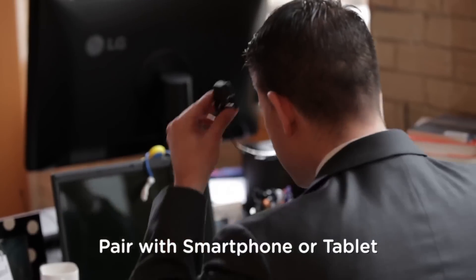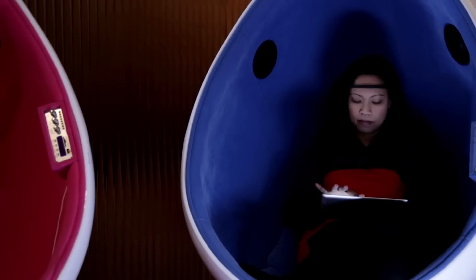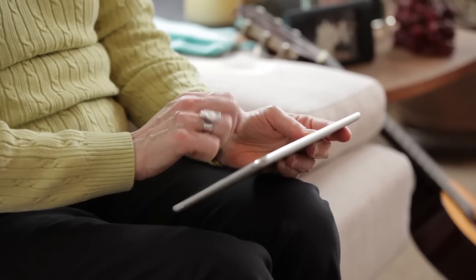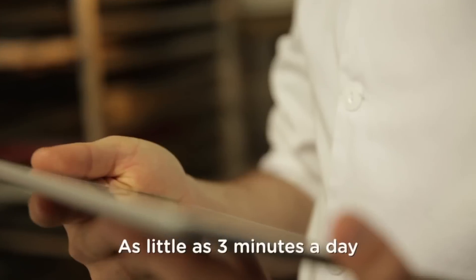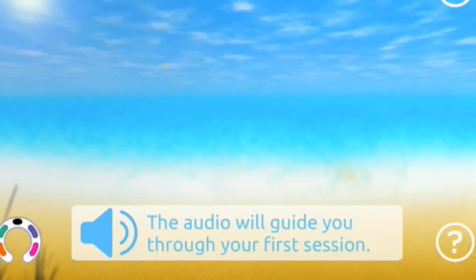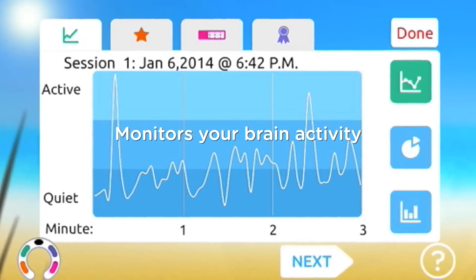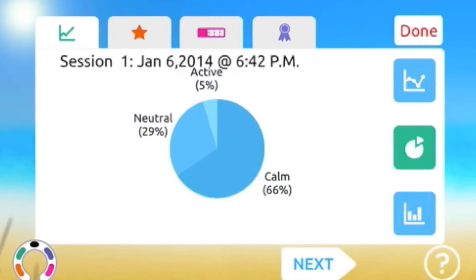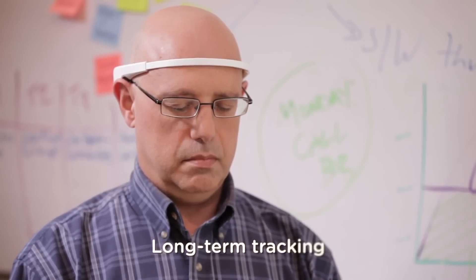Pair Muse with your smartphone or tablet, put on the headband, adjust it for a proper fit, and launch the Muse app. Close your eyes and let Muse guide you through easy brain training sessions. Every time you regain focus and settle the winds, you're building your brain's ability to calm itself. The more you use Muse, the better you'll get at calming the winds. The sensors in Muse monitor your brain activity the same way a heart rate monitor measures your pulse. Real-time audio and visual feedback gives you insight into how your brain is working moment-to-moment and tracks your long-term progress.